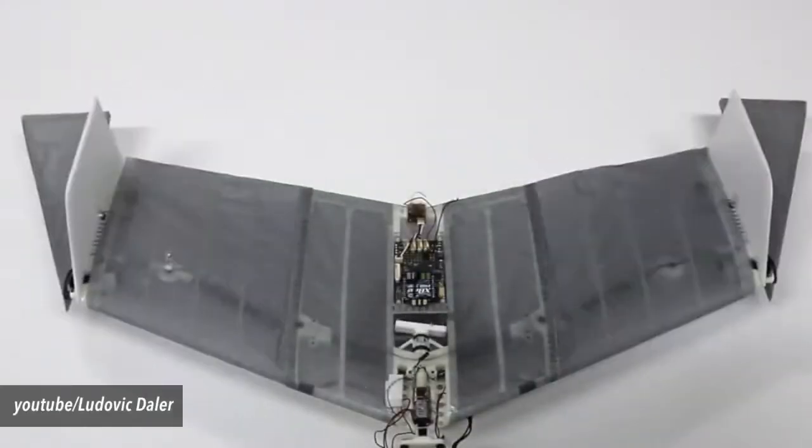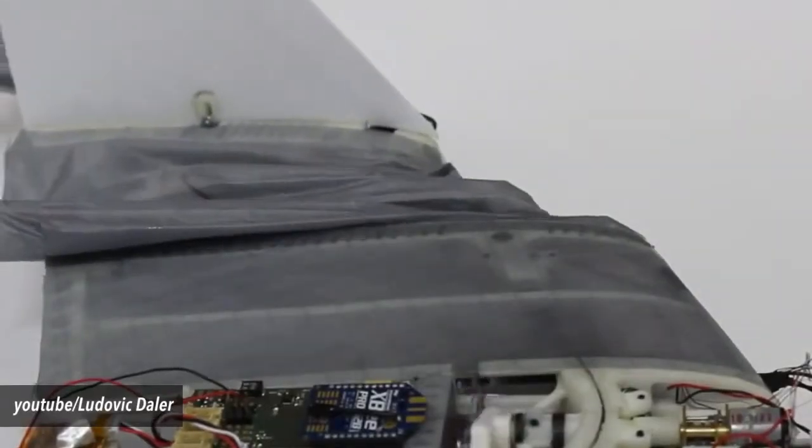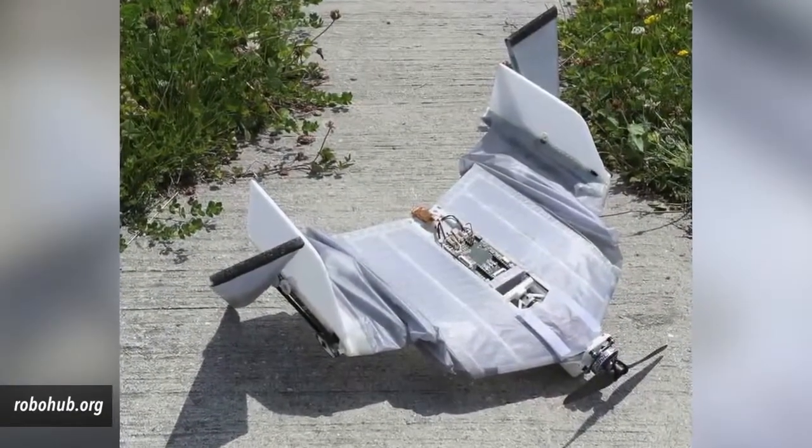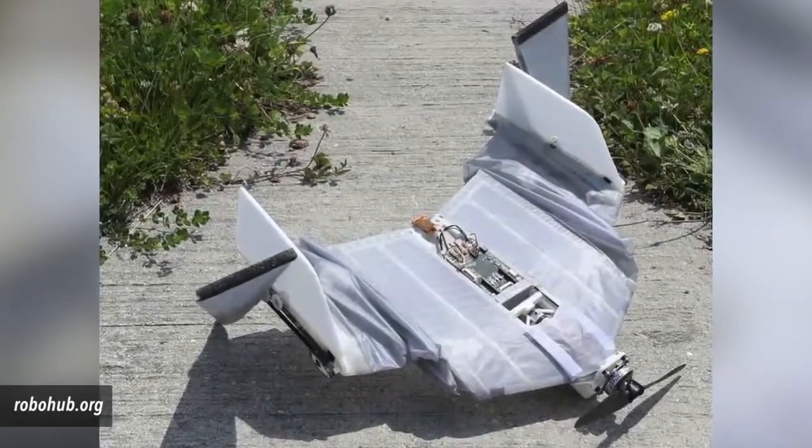its design is based on the bodies and movements of vampire bats. Like the flying mammals, the drone has a soft skin covering a skeletal form and wings to help propel it forward. Two distinct features are integral in the device's ability to walk and fly, activities which require vastly different mechanical needs.